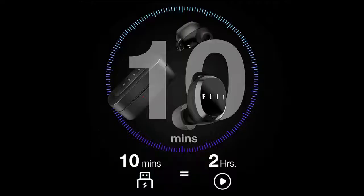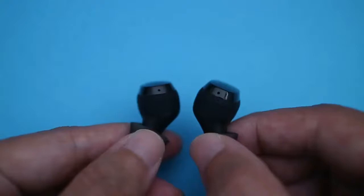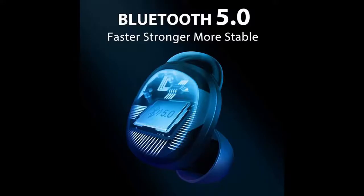They also have a decent battery performance that lasts almost 7 hours on a single charge, and their carrying case holds an additional 3 charges. They have a well-balanced, although slightly bass-heavy, default sound profile that delivers a bit of extra thump and boom.